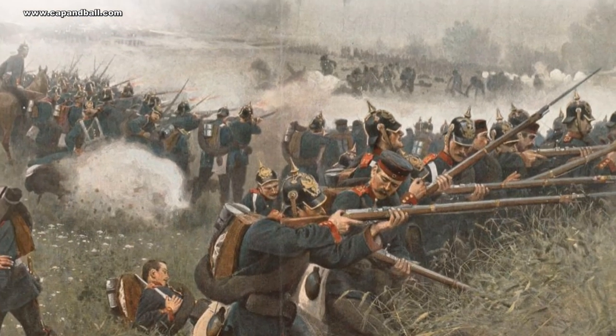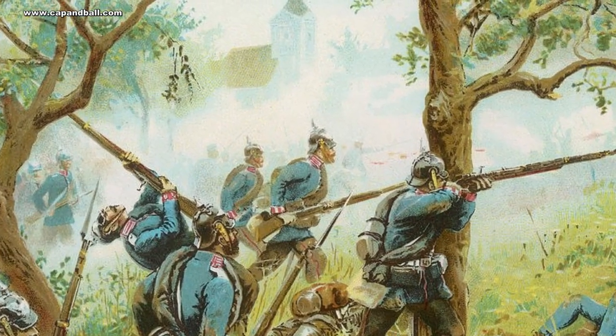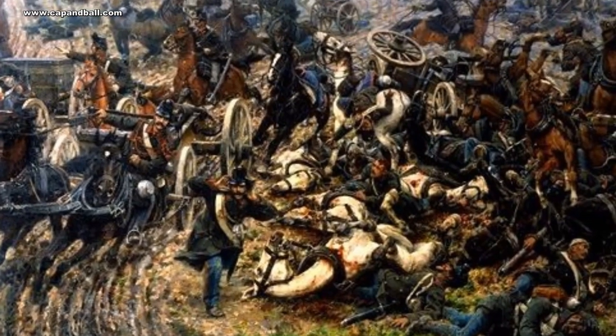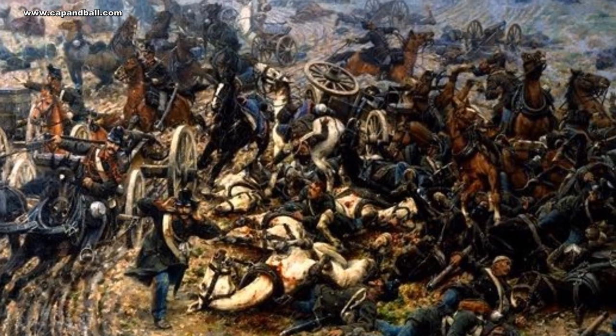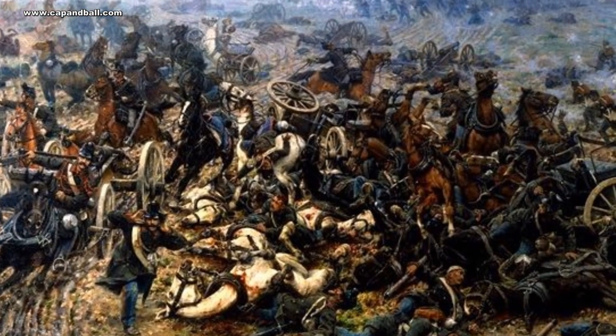The Prussian army started the full-scale reform process just after signing the humiliating peace treaty of Tilsit in 1807. The basic element of this reform was the improvement of tactics and equipment. In their new system, fighting in open order, paying more attention to accuracy and increasing the rate of fire were critical elements. The new system required a new infantry arm, so they accepted a breechloader for service.